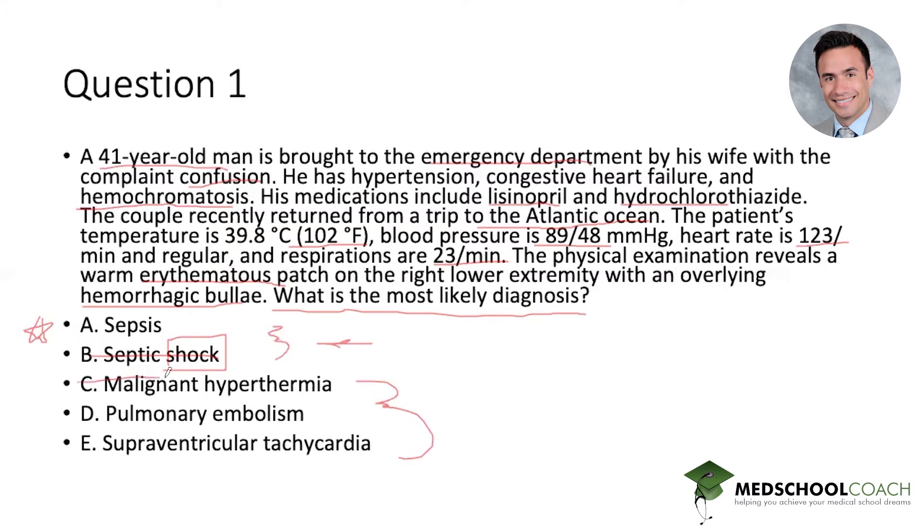Malignant hyperthermia associated with medications: we don't have the correct exposure. Pulmonary embolism would account for tachycardia, hypotension, and recent travel, but although it can give a low-grade temperature elevation, it does not account for a true fever. It also doesn't account for the hemochromatosis or the hemorrhagic bullae on physical exam. Supraventricular tachycardia is kind of the outlier — a distractor for someone feeling lost; he's tachycardic, but that's the only contributing thing. So we've identified that the patient has sepsis.